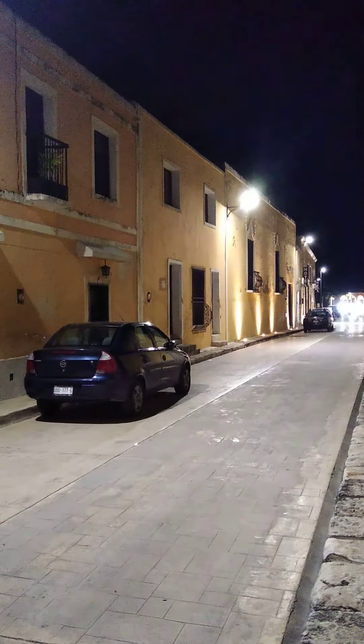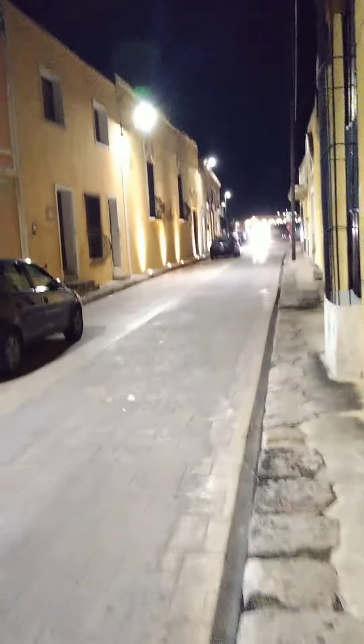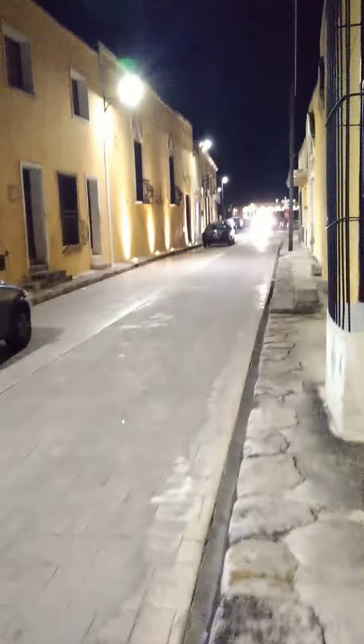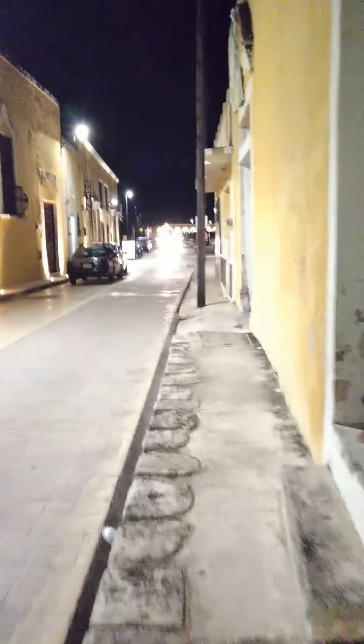Here we are in Izamal, Yucatan. It's a tiny, tiny town about halfway between Merida and Valladolid. It's super cute and it's all yellow. All the buildings here in the central historic part of the town are all yellow.